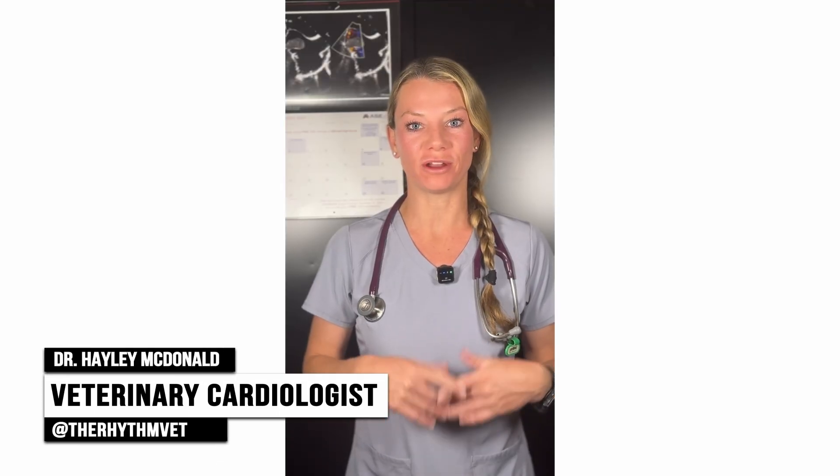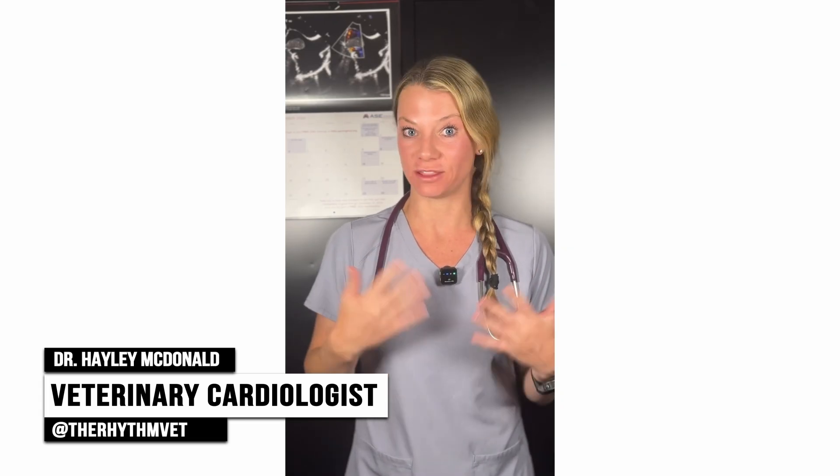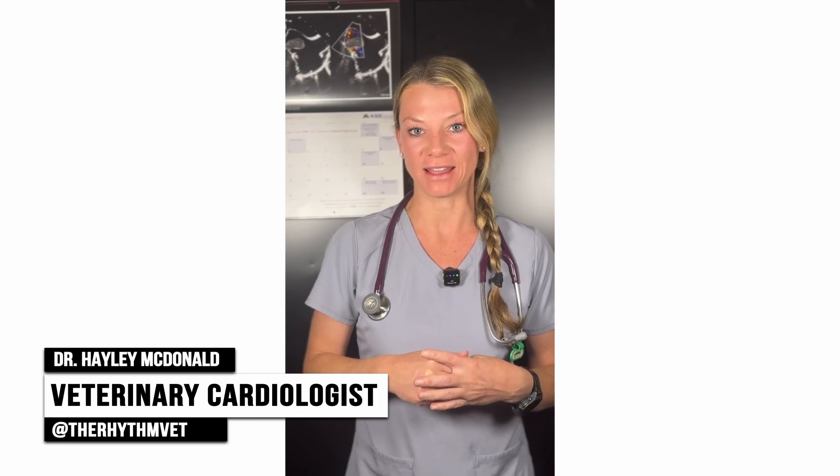Hi, I'm Dr. Hayley MacDonald, a veterinary cardiologist based in California. Some of you may know me as The Rhythm Vet. Today we're talking about hypertrophic cardiomyopathy in cats.